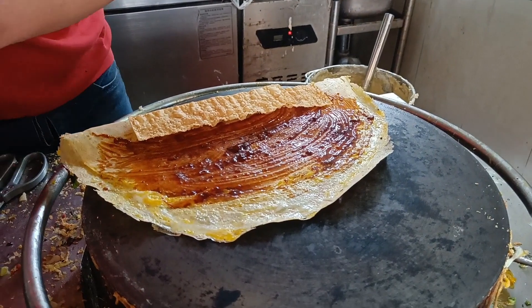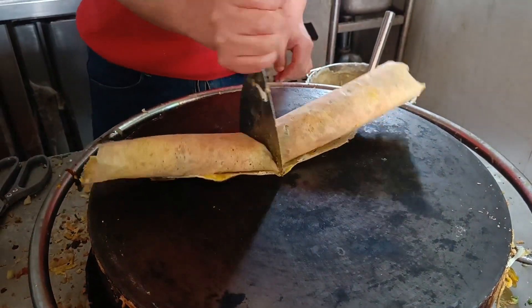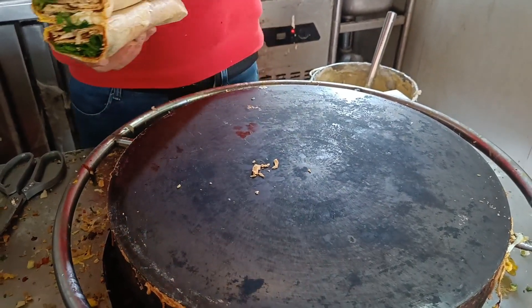The Chinese currency price is only 8 yuan, i.e. Indian Rupees 92 to 95.